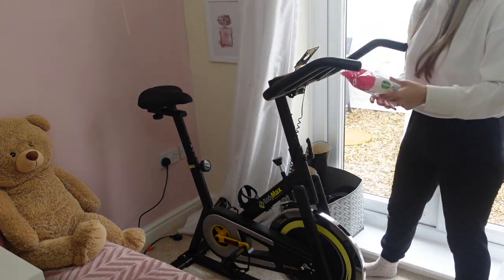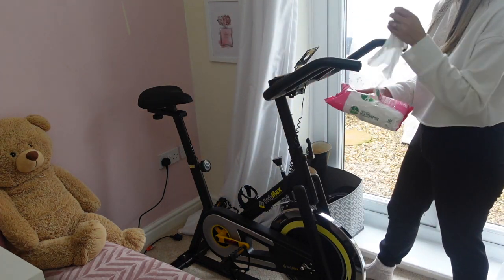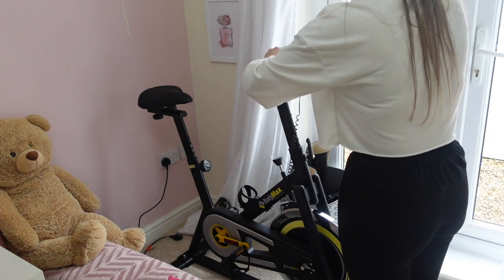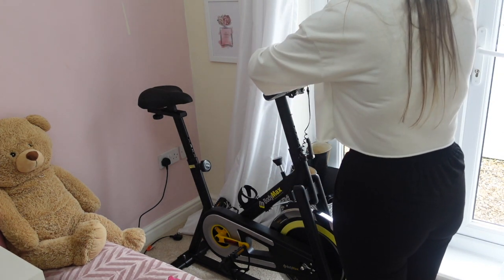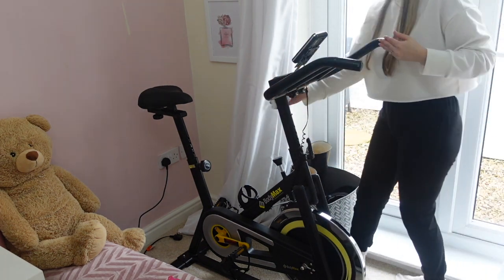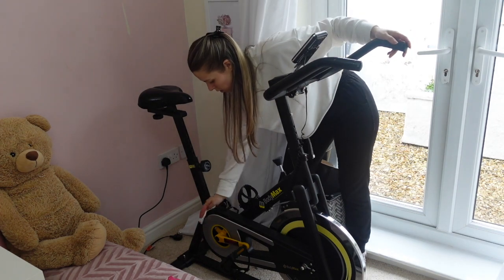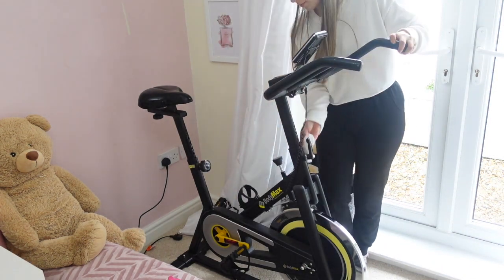Now moving on to cleaning the bike. I just took an anti-bac wipe — I was running out of microfiber cloths that were clean at this point. A wipe was my only real option considering how much sweat the bike probably accumulates and bacteria and things like that, so I thought I'd better be safe than sorry and remove all that.